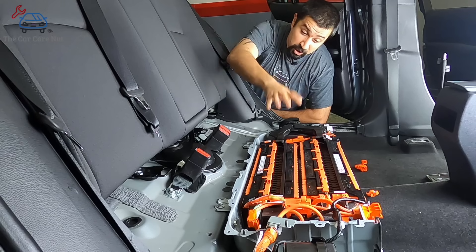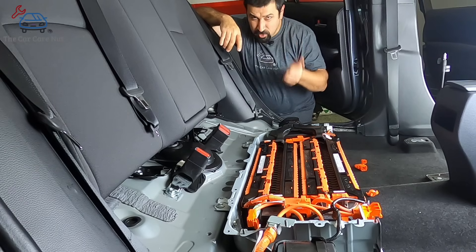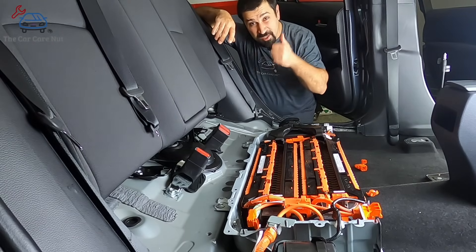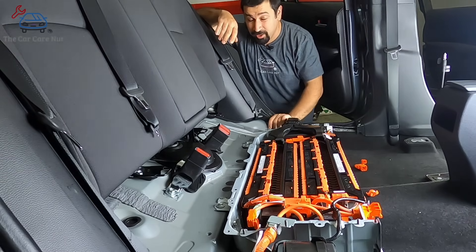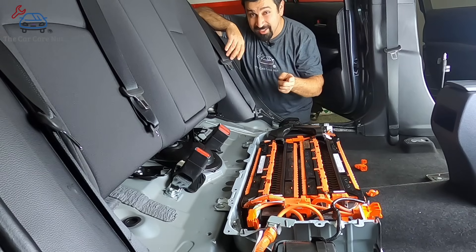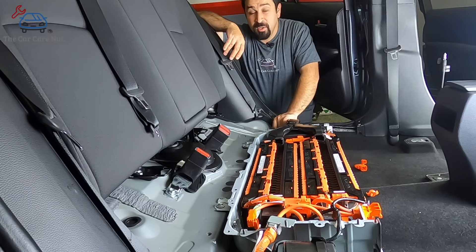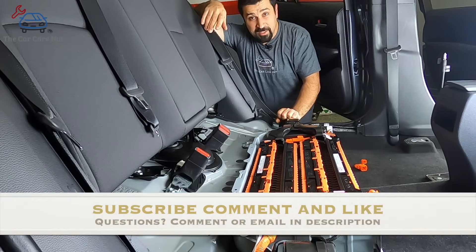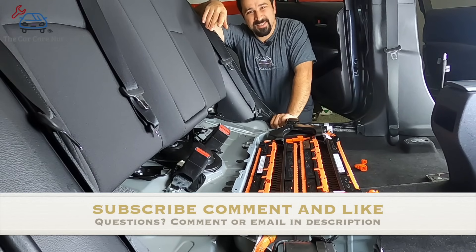That wraps up part one of this series on the battery. In the following parts we're going to talk about the true heart of the hybrid system — first the inverter, which controls everything and does so much it's really the true heart, and then the transmission, which is not exactly a CVT. We'll talk about that in a future video. Consider subscribing so you won't miss those videos, give this a thumbs up if you liked it, and we'll see you in the next episode.